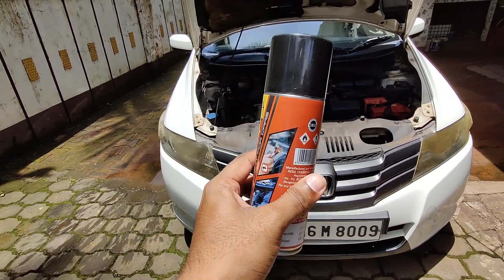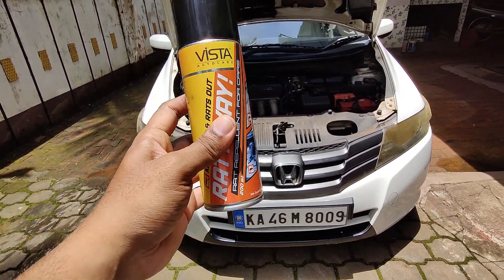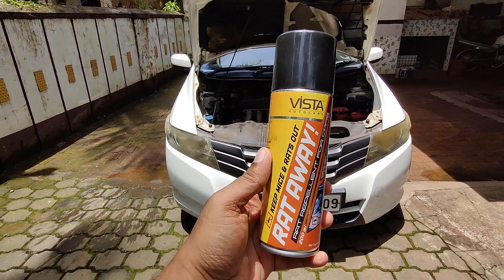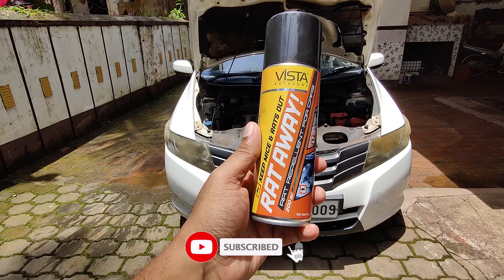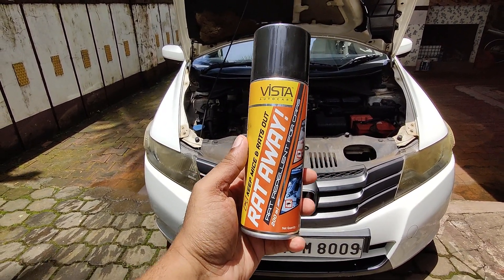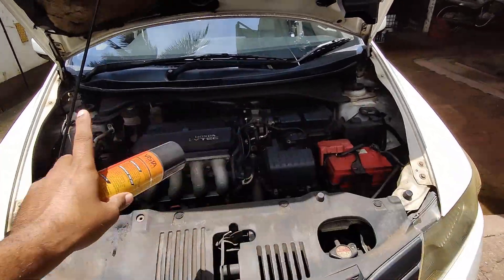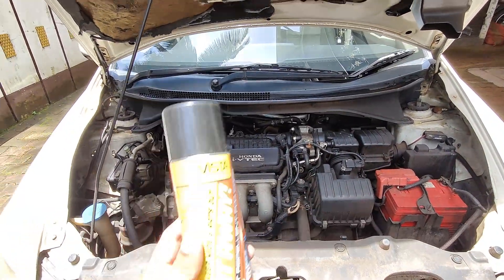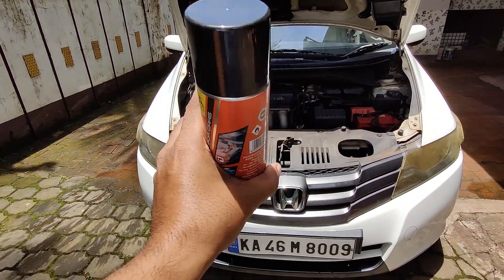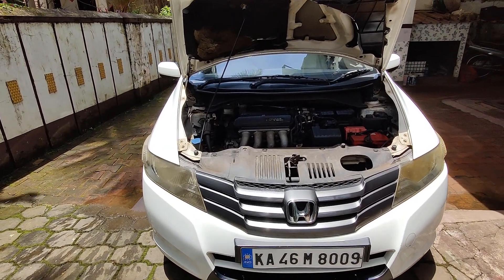Once you spray, you should not use your car for the next eight hours. Ideally, use this spray later in the evening — maybe once you're back from office or work — and just before going to bed, spread this evenly so that you get the full benefit for the next eight hours. After that you will see there would not be any rats.